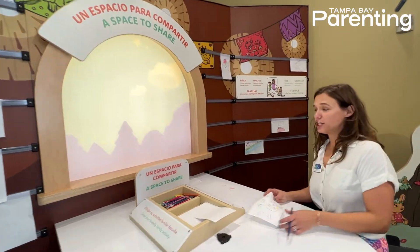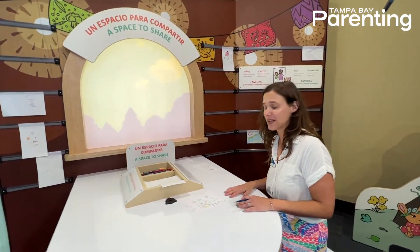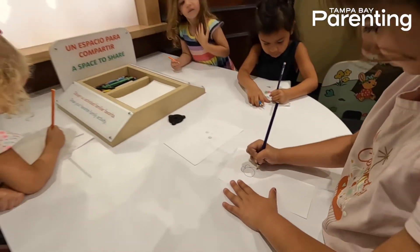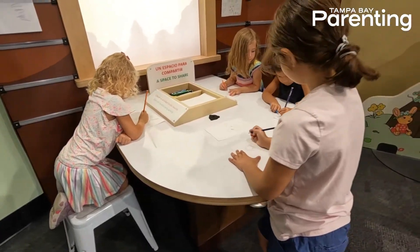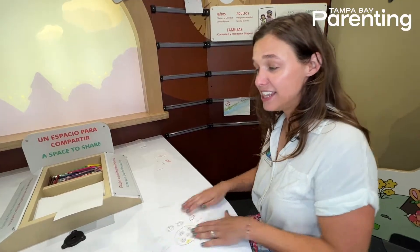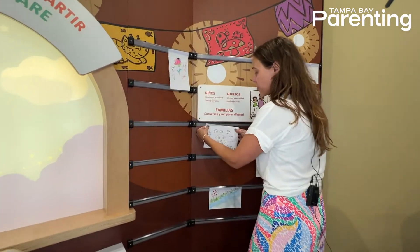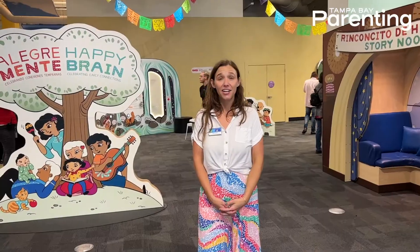In this area you can draw your favorite activity to do as a family. This is so fun because not only are you drawing together as a family, but you're taking that moment to appreciate what you and your family do together. It adds that extra moment where you can deepen your connection as a family and really celebrate that bond. If you'd like, you can leave your drawing here and add it to our growing wall of fun things that families can do together.